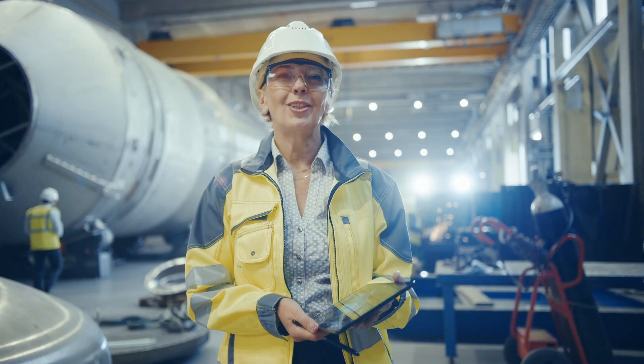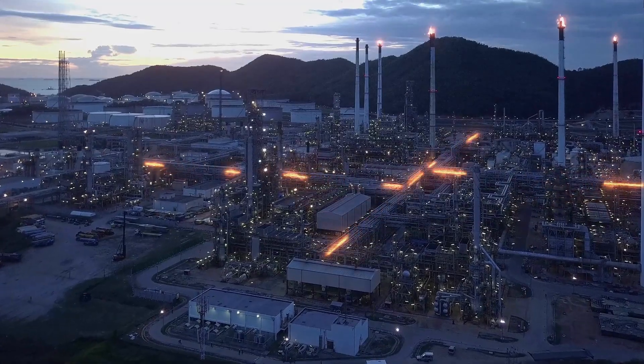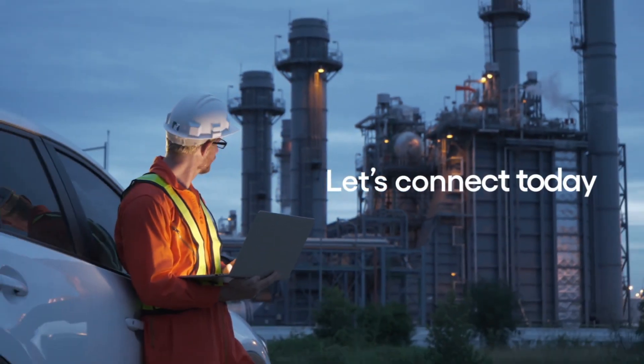Over time, these AI models generate predictive maintenance recommendations of the overall infrastructure that will bring further cost savings. Let's connect today.